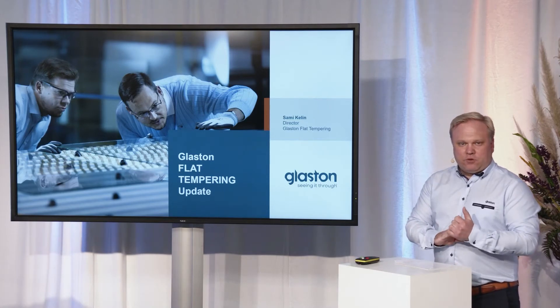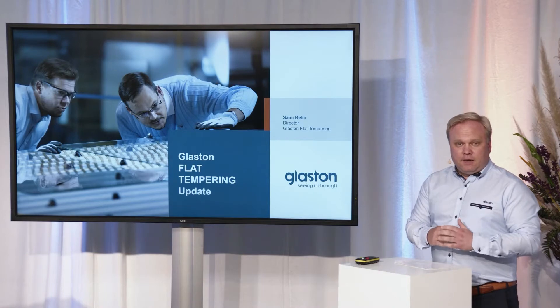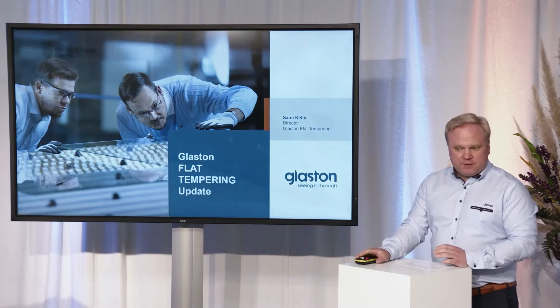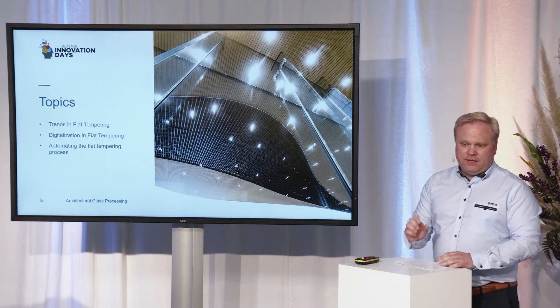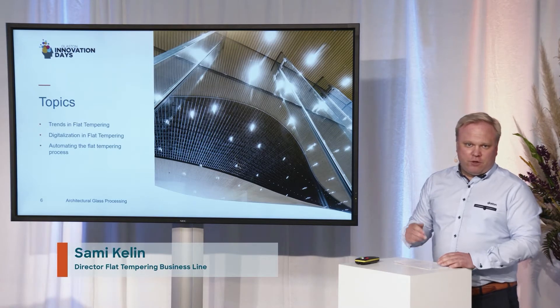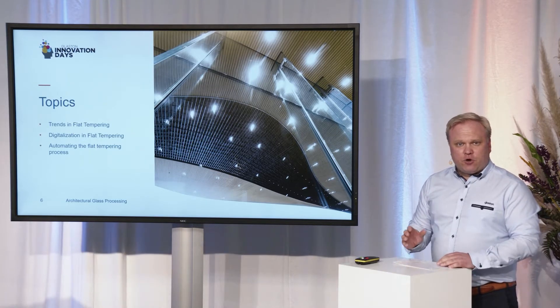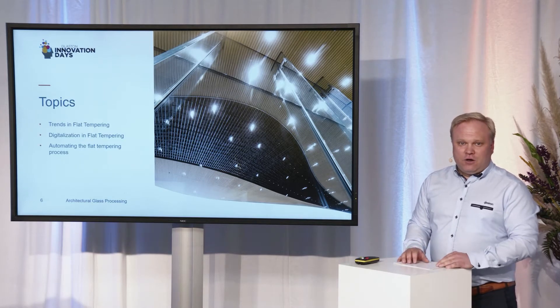Ladies and gentlemen, welcome to the Innovation Days. My name is Sami Kellyn, and I'm responsible for the flat tempering products in Glaston heat treatment. Today, let's have a quick look at the latest trends. We will also look at digitalization and where we are on that, how it's going to serve everyday production from a flat tempering point of view, and where we are on the autopilot itself — including our customers' comments on that.